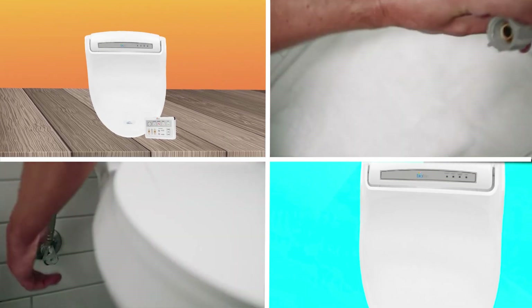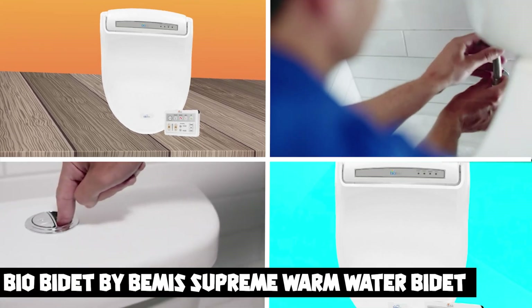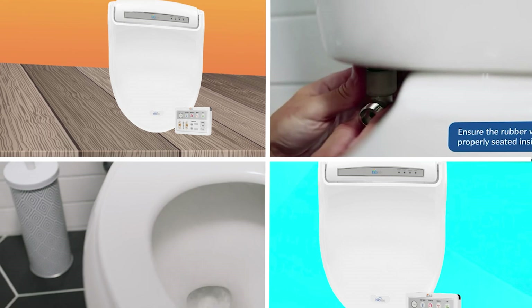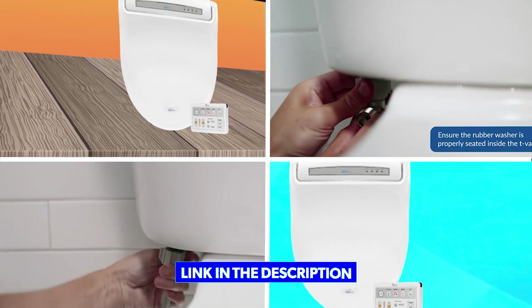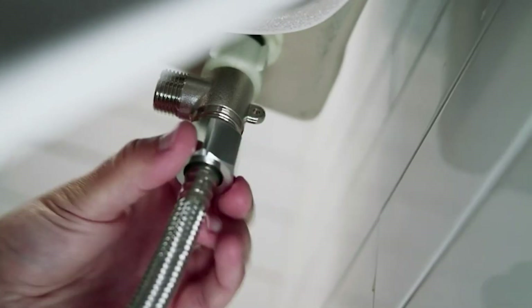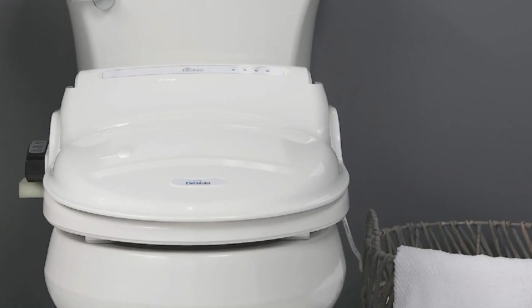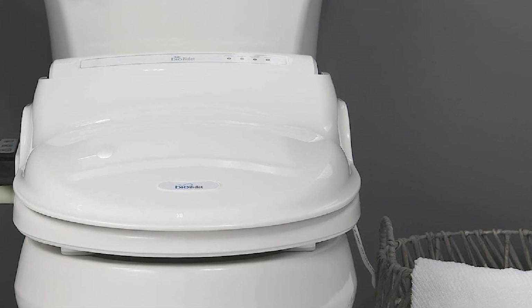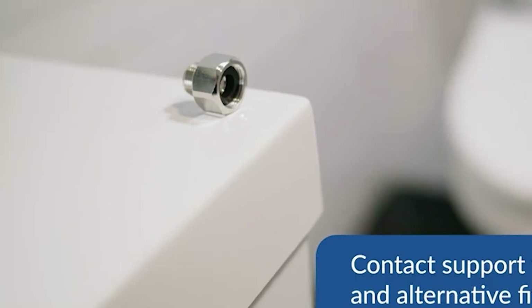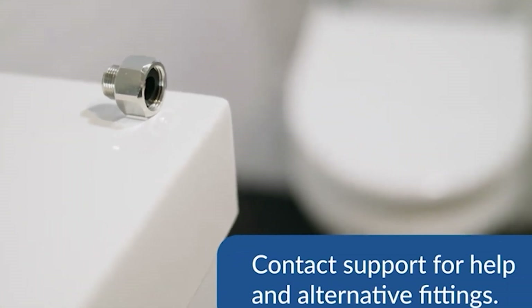The number three position is held by BioBidet Bami's Supreme Warm Water Bidet Toilet Seat. This is a high-quality and feature-rich bidet toilet seat that provides a comfortable and hygienic bathroom experience. It is designed to fit most standard toilets, making it easy to install and use. One of the standout features is its warm water functionality, which provides a comfortable and luxurious cleaning experience.